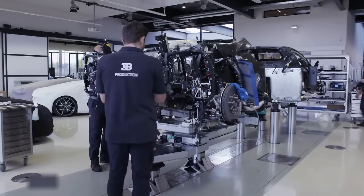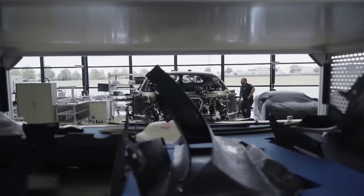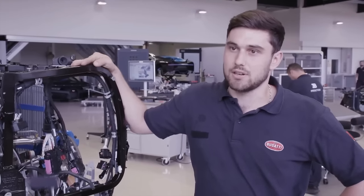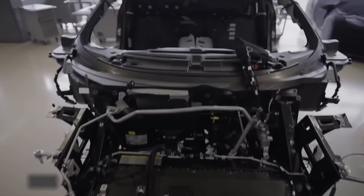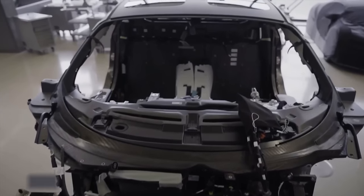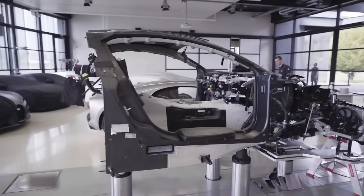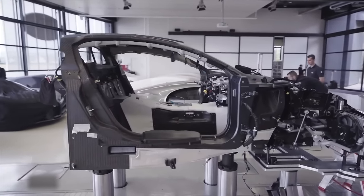At this stage, all components surrounding the engine have been assembled. The final step is connecting the engine to the car shell. The entire cockpit frame utilizes 320 square meters of carbon fiber, with the total length of the fibers being nine times the distance between Earth and the Moon.